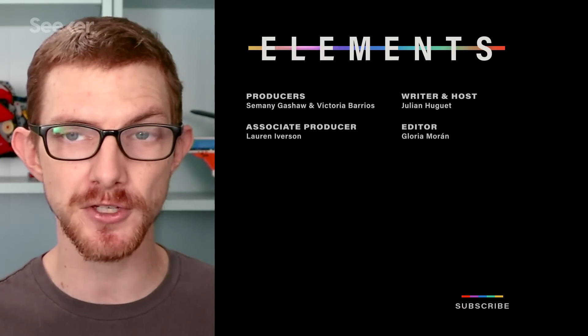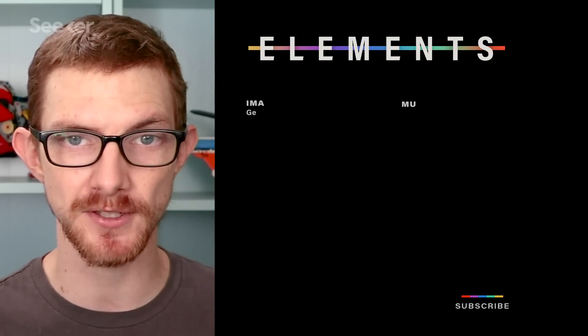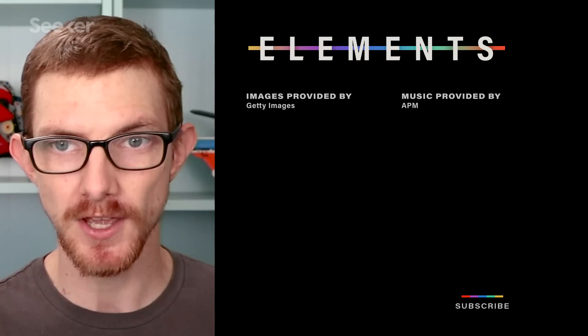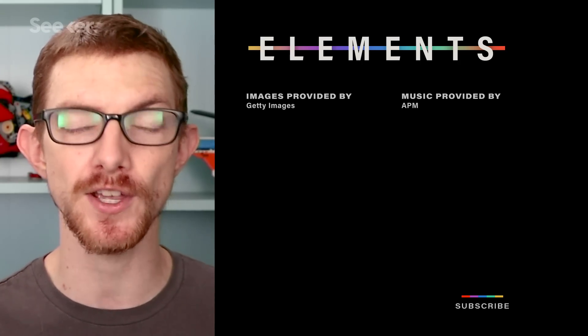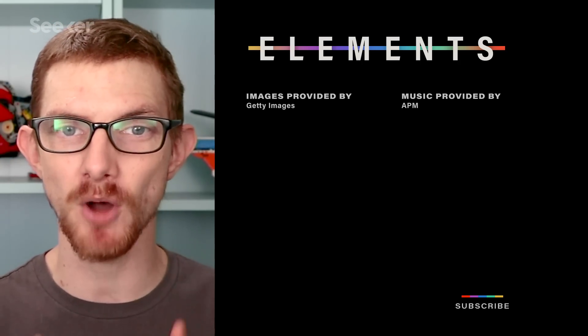If you want to learn about another spacecraft setting foot on foreign worlds, check out this countdown to launch episode on JAXA's MMX, which has its sights set on the moons of Mars. I'll see you next time on Seeker.